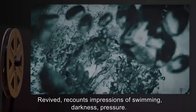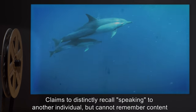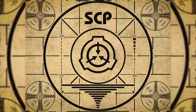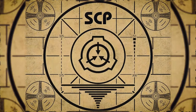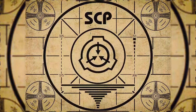Experience report: D-39395 held her breath for the duration of the experience, passing out at 97 seconds and requiring revival. She recounts impressions of swimming, darkness, and pressure, and claims to distinctly recall speaking to another individual but cannot remember the content of the conversation. Lesson complete. If you missed the previous orientation, go watch SCP-323 Wendigo Skull right now, or for the complete course, watch this playlist.